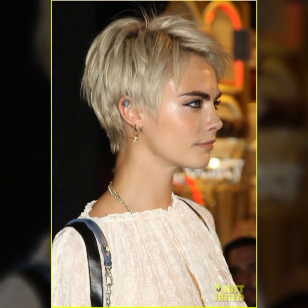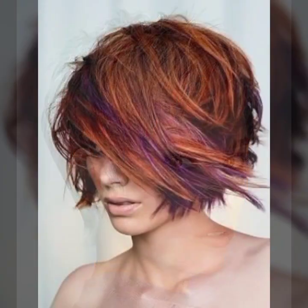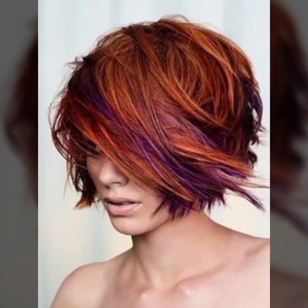I must suggest to all of you to watch this video till the end. If you guys like these amazing and beautiful haircut and hair color ideas, give this video a huge thumbs up, share this video with your female friends and on your social media accounts.